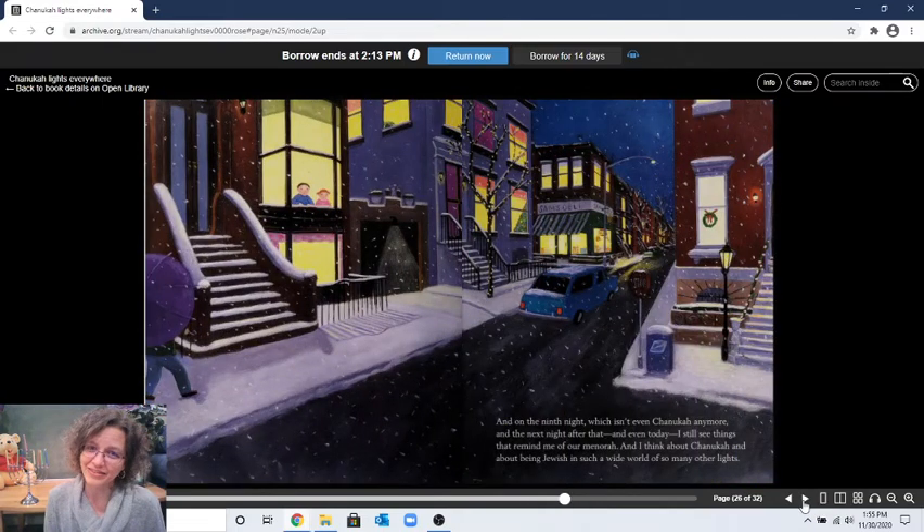"And on the ninth night — which isn't even Hanukkah anymore — and the next night after that, and even today, I still see things that remind me of our menorah, and I think about Hanukkah and about being Jewish in such a wide world of so many other lights." Now Hanukkah's over, but they can still look out the window at night and see all the other lights. What lights do you see?